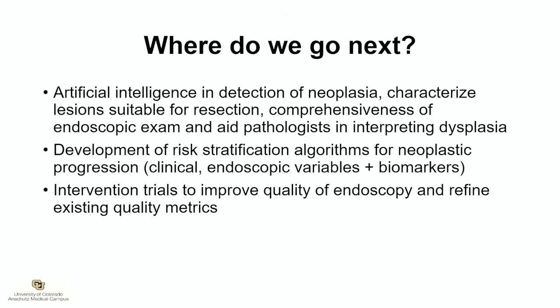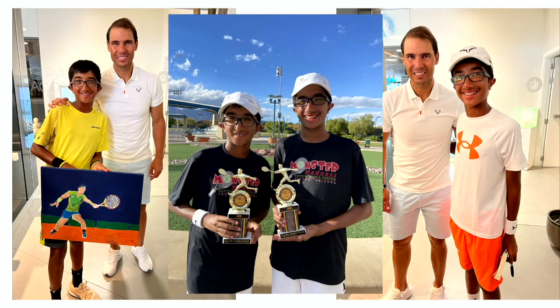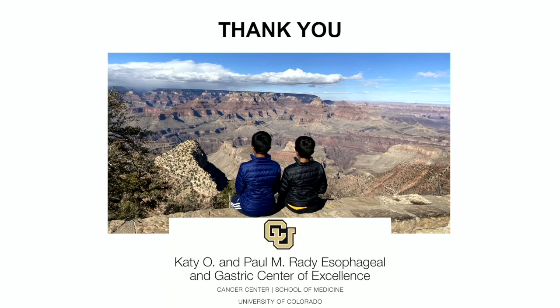Artificial intelligence will bring about the greatest disruption to our clinical practice. We need risk stratification algorithms combining clinical variables, endoscopic findings, and biomarkers to improve risk stratification, along with intervention trials to improve endoscopy quality for patients with Barrett's esophagus. We've come a long way in the management of Barrett's esophagus, but we still have miles to go. Thank you for your attention.